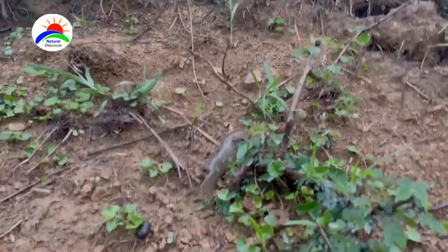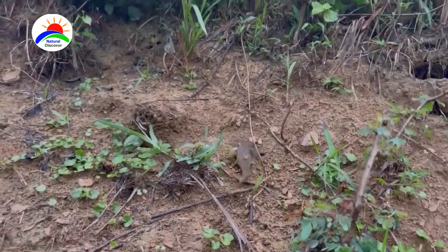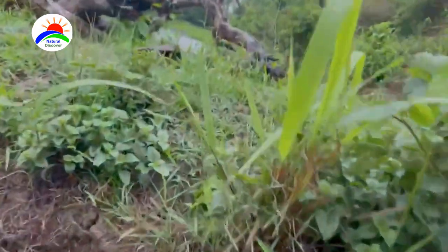Outside its native range, it is an invasive species that can live without water for 6 to 10 hours and move on land by crawling or wriggling the body with its pectoral fins. It can survive in adverse environmental conditions such as low oxygen due to its air-breathing ability, wide range of temperature, and other poor water conditions.